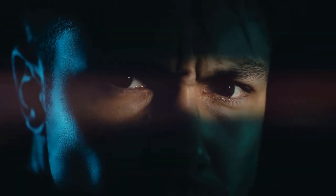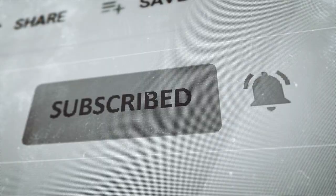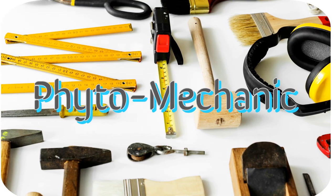Don't forget to like, share, and subscribe to the channel for more content. Thank you for watching, and see you in the next one.